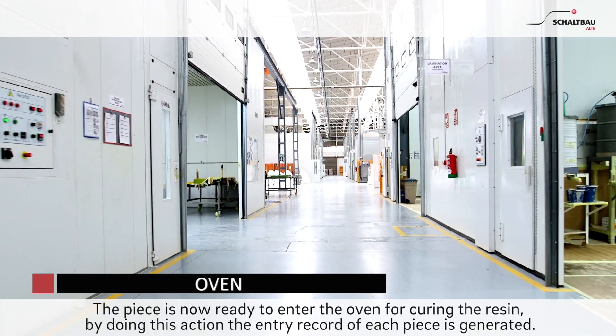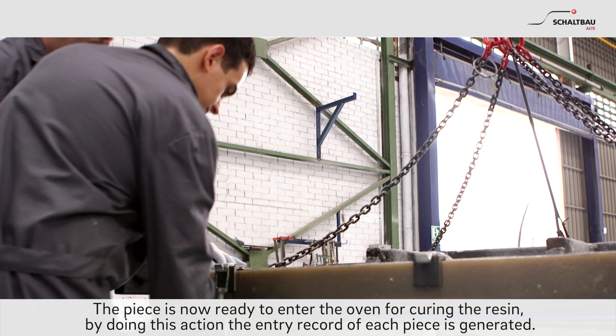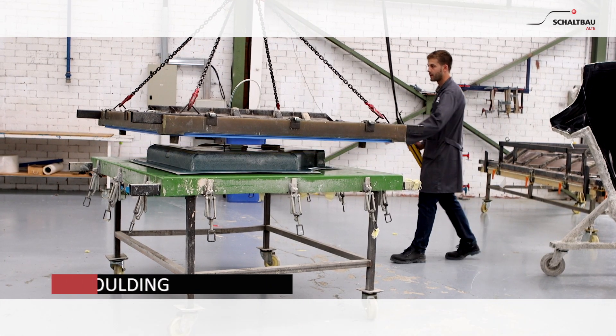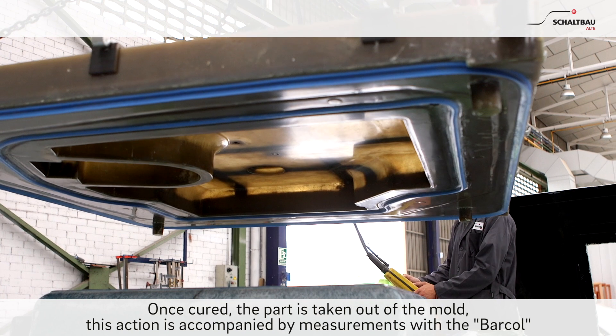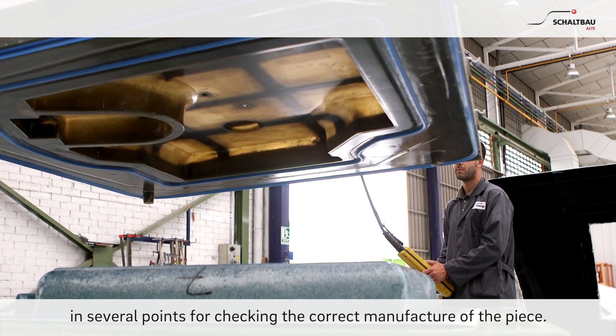Oven. The piece is now ready to enter the oven for curing the resin. By doing this action, the entry record of each piece is generated. Demoulding: once cured, the part is taken out of the mould. This action is accompanied by measurements with the barcol at several points for checking the correct manufacture of the piece.